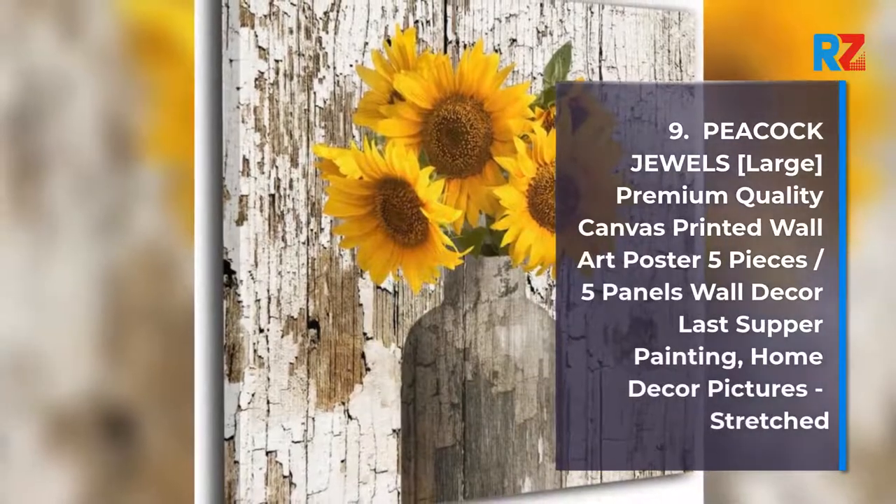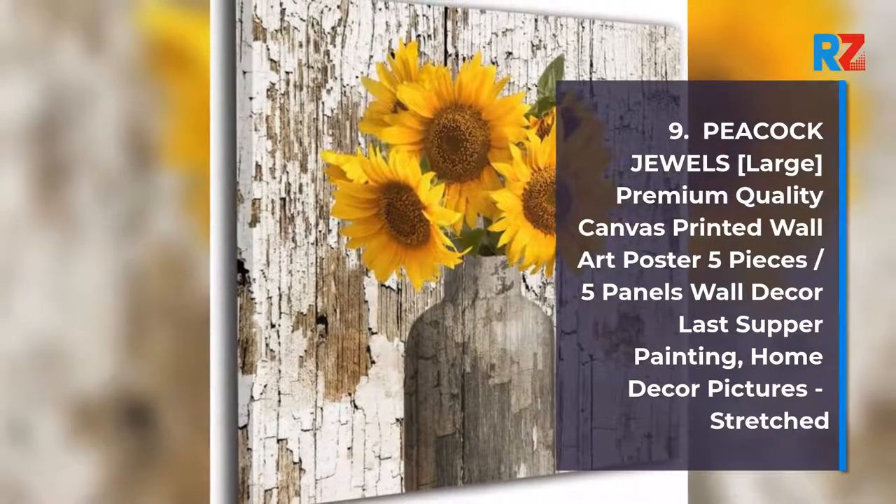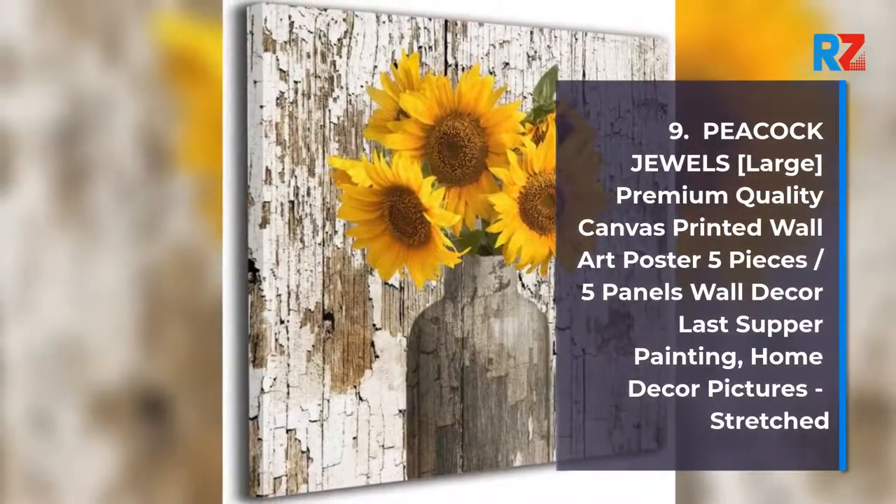9. Peacock Jewels, Large. Premium Quality Canvas Printed Wall Art Poster 5 Pieces, 5 Panels Wall Decor Last Supper Painting, Home Decor Pictures, Stretched.